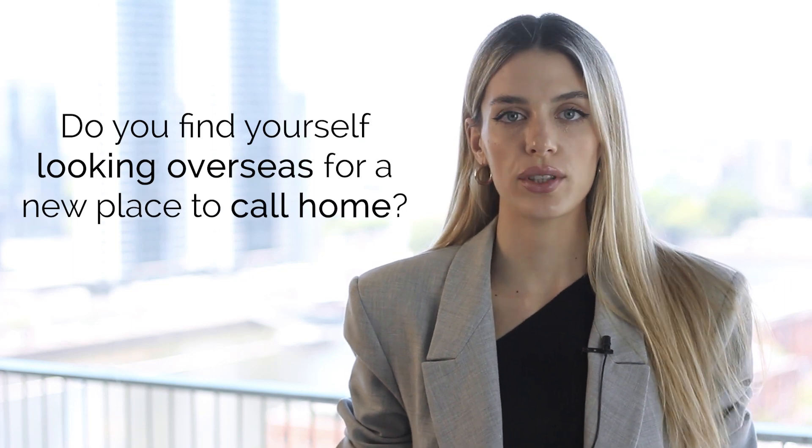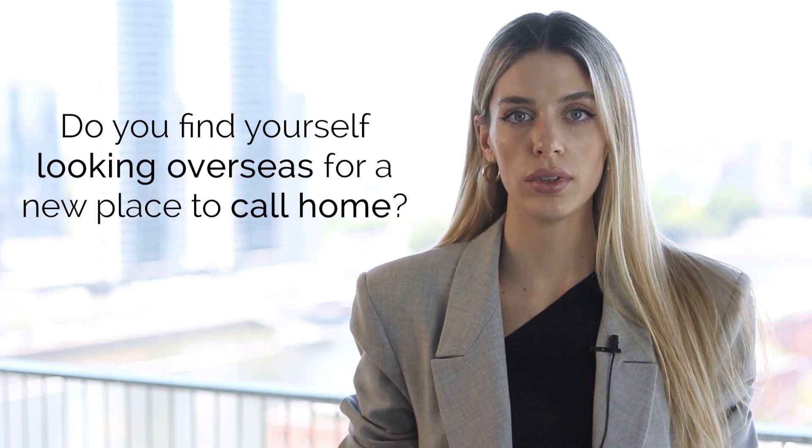Do you find yourself looking overseas for a new place to call home? What if I told you that you can get access to one of the most sought-after destinations for investors? This country is the United States, and with the E2 visa you can access an efficient route to residency status in a short period of time. We will find out in this video all the information about the E2 visa program.